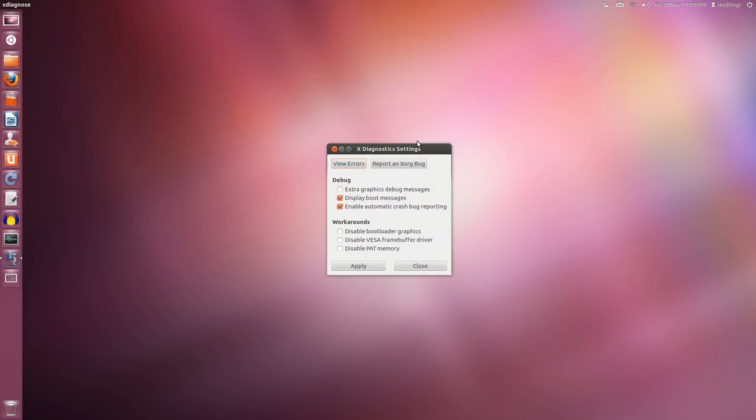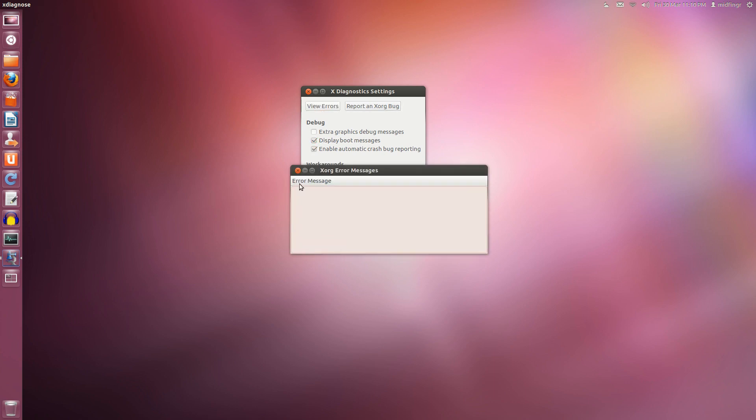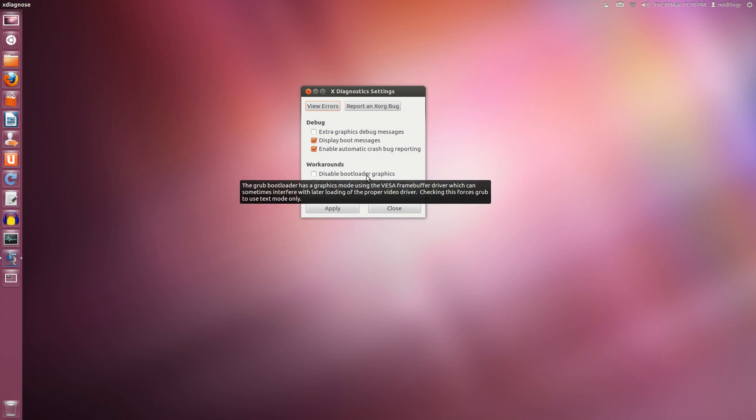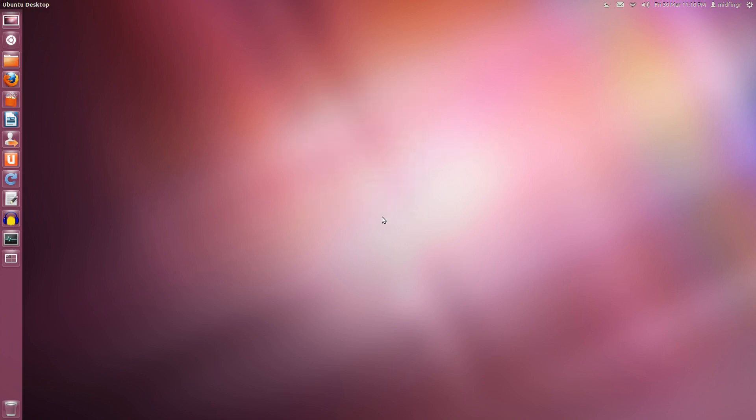Another neat utility installed with Ubuntu is X-diagnose — I like this one. It's beta so bear with it. If you have errors they would show up here. This is really handy: instead of having to download an extra Grub manager, there's 'display boot messages' — if you uncheck it, it removes the splash and quiet from the kernel option so you can see details during boot. There's also 'enable automatic crash bug reporting' and 'disable bootloader graphics,' which forces Grub to use text-only mode. The video options and memory options here are great.